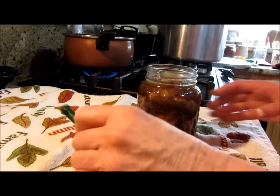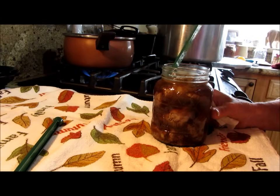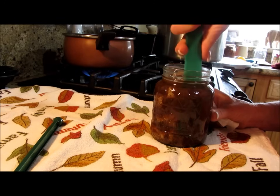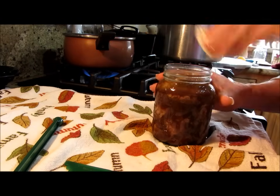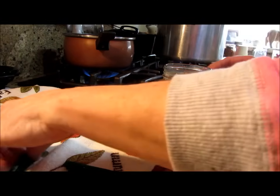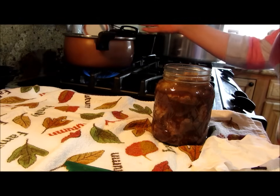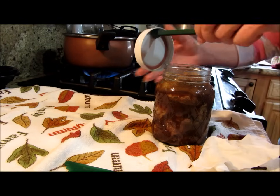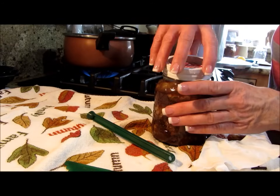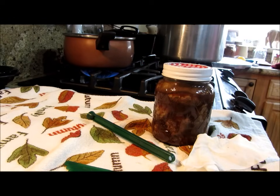I just wanted to chat a second. I'm de-bubbling, which I did with the other jars - you'd be surprised where bubbles hide in these. Make sure you wipe the rim of anything that might get caught up. These lids aren't quite hot enough so I'm going to dip them right in - that's what I had to do with the other two. You're basically priming the seal and getting that gasket soft. Just finger tight, then down into the canner to rest.